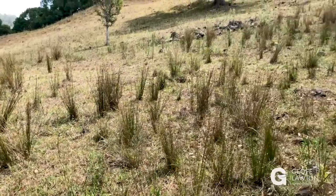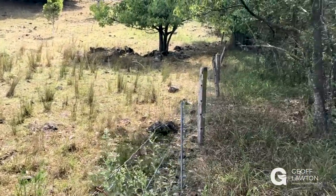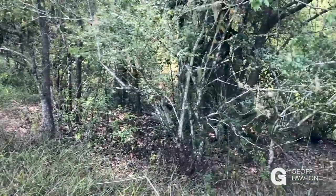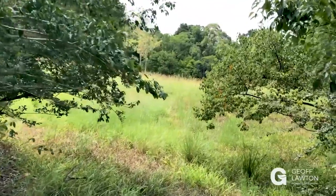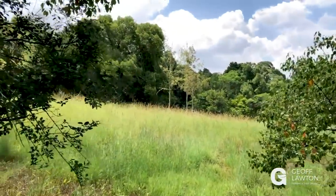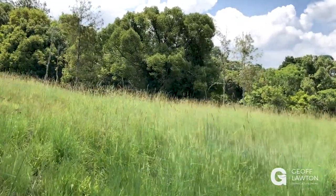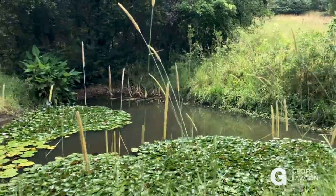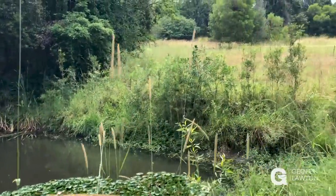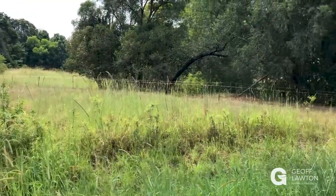But permaculture gives us a design that moderates energy and captures energy in life systems, which are rich in diversity that's interactive. And that's how we repair the world. That's how we go into abundance with extreme diversity of nutrient density in food and absolute stability in ecosystems and product yield.